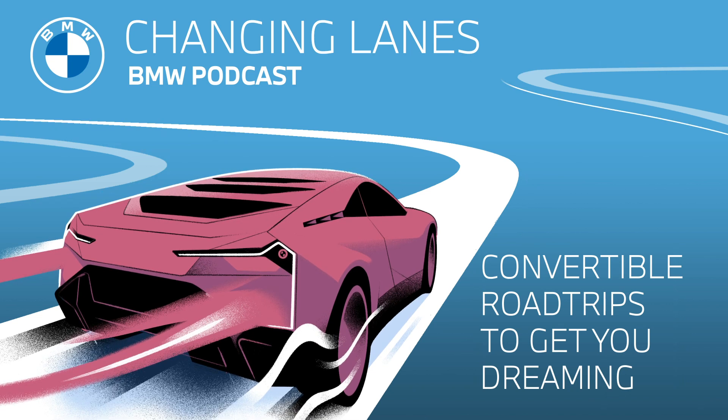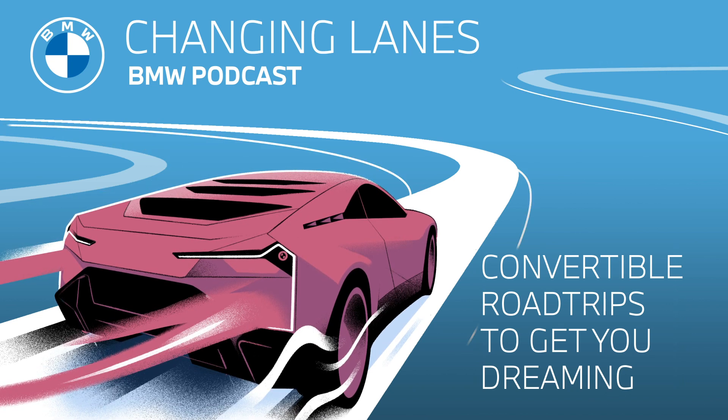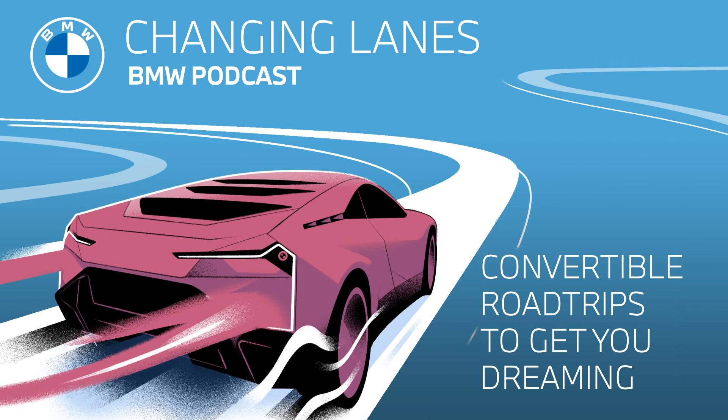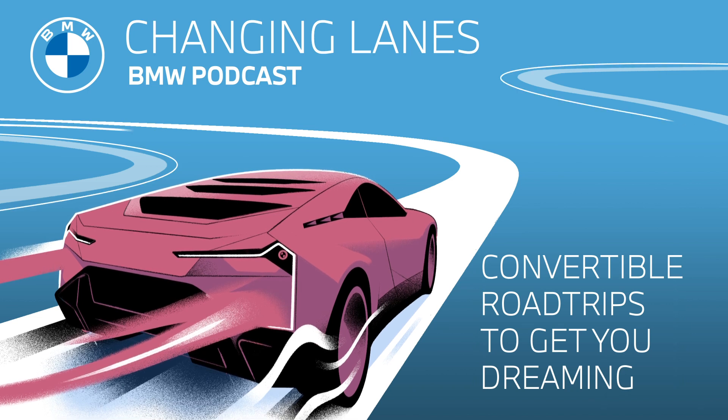We're going to start all the way down under in Australia and the Great Ocean Road. This 240-kilometer drive, about 150 miles, starts from the city of Melbourne and ends at the resort of Torquay. This road trip is full of lush rainforests, cool surf spots, waterfalls, and so many picturesque seaside locations.